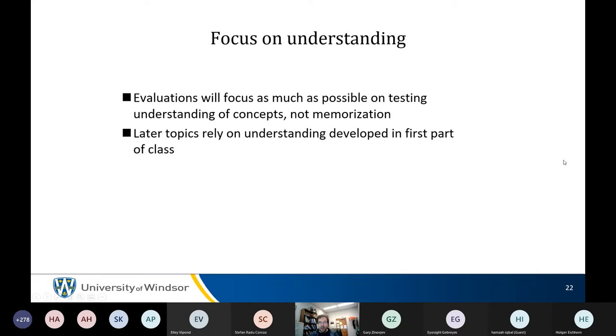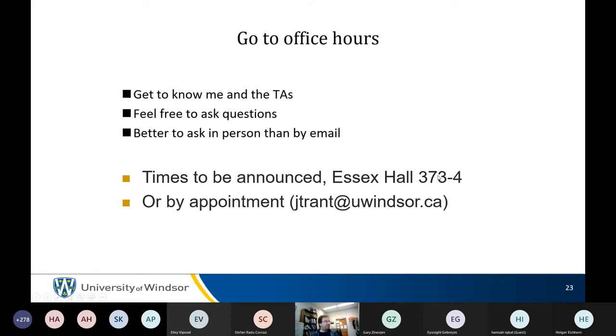The rough schedule has 2020 dates — the year couldn't be bothered to be updated, but the days and months are correct; it is 2021. Office hour times have been announced. If you can't make those times, please email to set up an appointment.